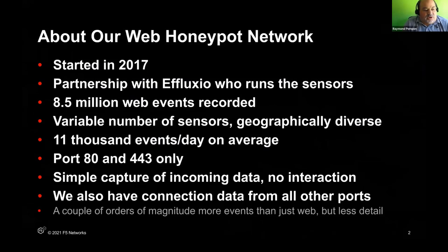We have a partnership with Effluxio, who's run by many different names — Lorica, Baffin Bay — now they're called Effluxio, but it's essentially the same folks that we've been working with since 2017. They have a global honeypot network and we collect a lot of data from them. One of the things we really focus on is their web sensors or web attacks. We have a variable number of sensors easily in the hundreds, all over the world, and we see 11,000 events per day on average, just for web attacks.